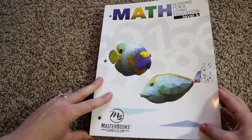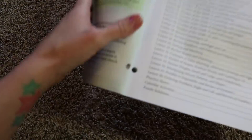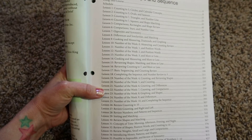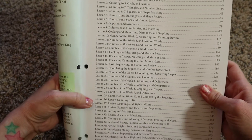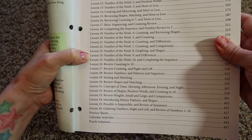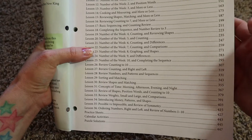Now we're going to get into the scope and sequence, starting with MasterBooks Math first. MasterBooks' scope and sequence lays out everything your child will be covering per week — they don't dive into what they're doing each single day, just, for example, on lesson 23 they're going to be working on the number eight, graphing, and shapes.